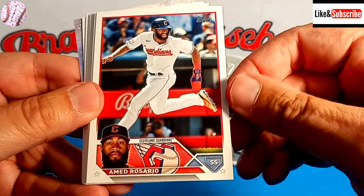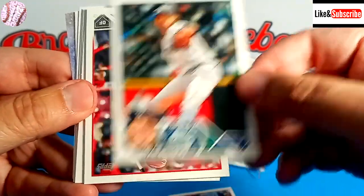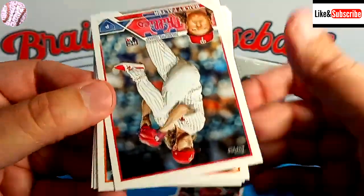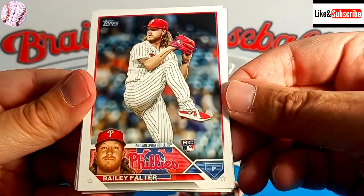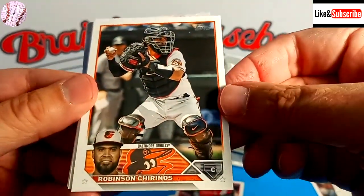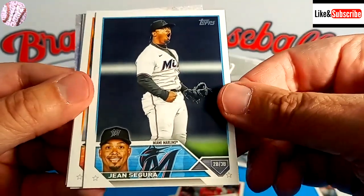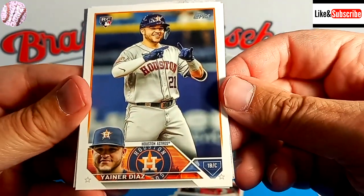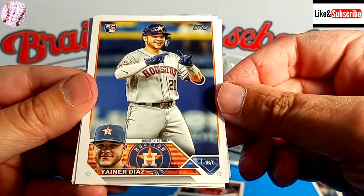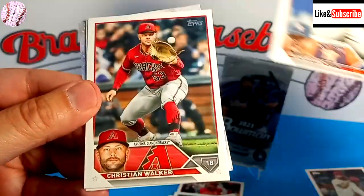Drew Rasmussen. Where are the rookie cards? Ahmed Rosario — nice pitcher. Logan Gilbert. We've got Jake Fraley. We're not doing very well here so far. Here's a rookie card — it's Bailey Falter. Robinson Chirinos, terrible hitting catcher. Jean Segura. Wow, we are doing very poorly. There's Yainer Diaz, rookie. Was he the catcher or the DH in the Tigers series? I can't remember. But we've got his rookie card — that's always good.